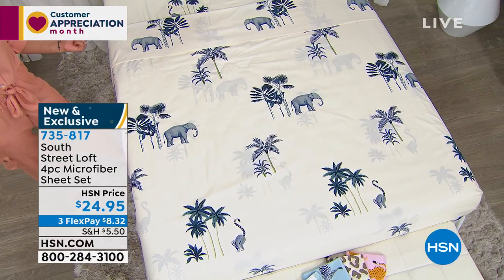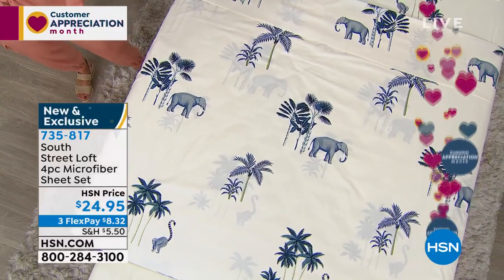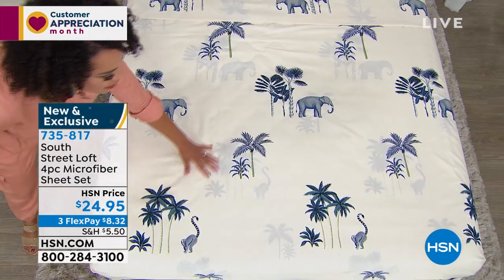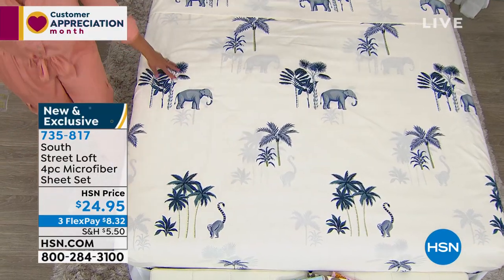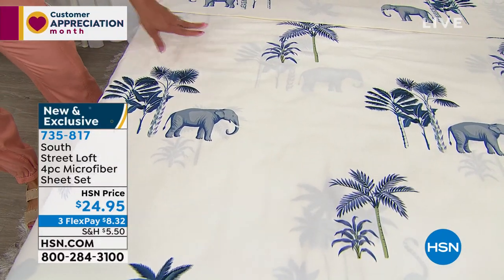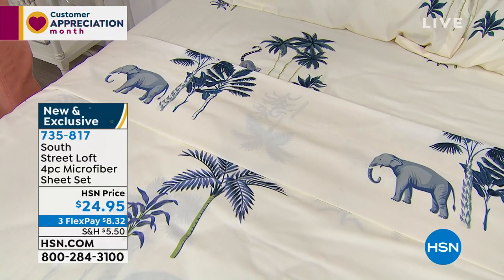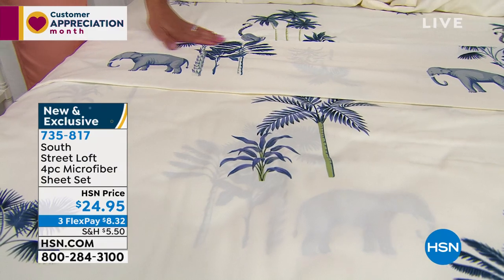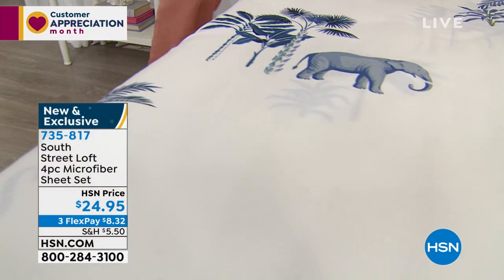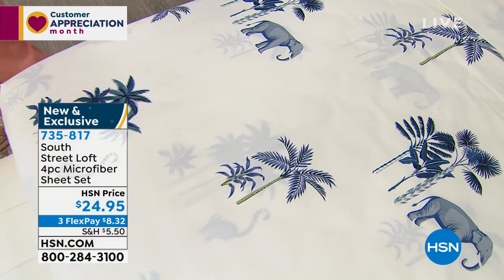South Street Loft brings you these on-trend prints but not at department store prices. We make DIY decorating and the bedscape of your dreams achievable. Microfiber is so soft — I just bought some from South Street Loft and every time I get into bed I love it. And it's the same price whether you have a king or twin. $8.32 is all you need to pay right now to get it shipped. You get the fitted sheet, the flat sheet, and two pillowcases, machine wash cold and tumble dry low.